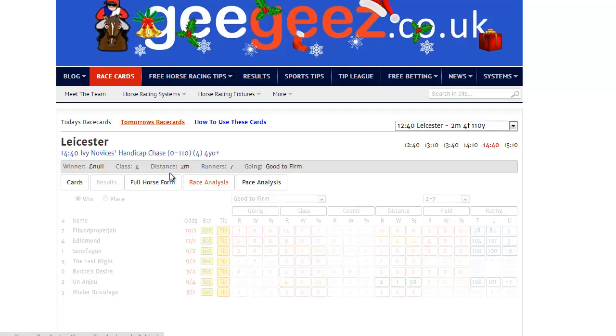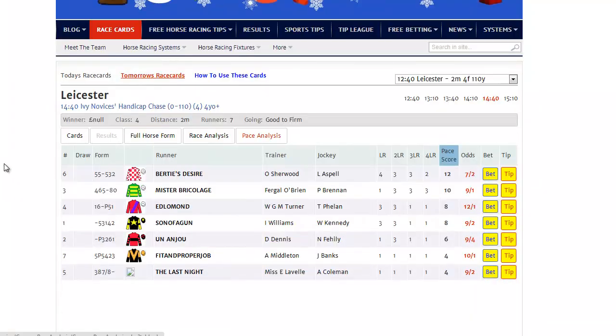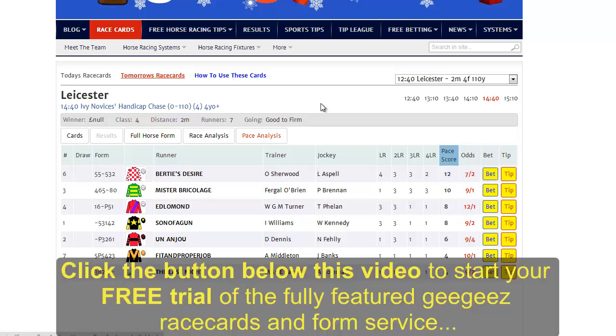These are the first in a range of new features on Gigi's with the race cards. We're going to be bringing tracking services, reports, odds comparison and much, much more in the coming days and weeks. To start your free trial, just click on the link below this video. It's free to try, so why wouldn't you?